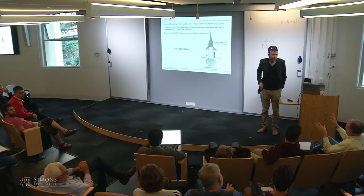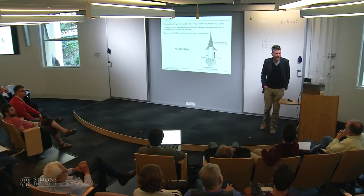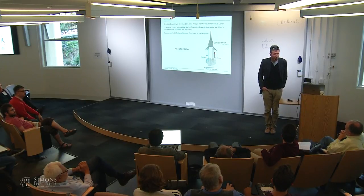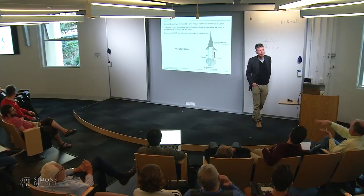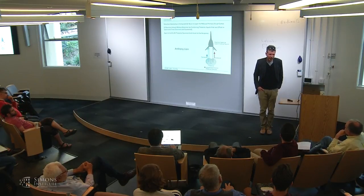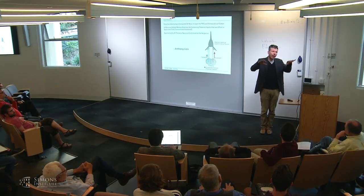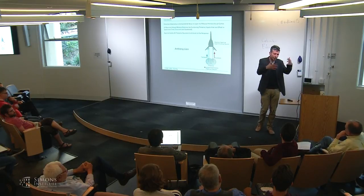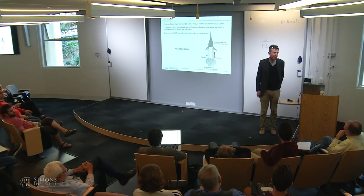Audience question: Do these sustained and transient thalamic cells correspond to Parvo and Magno cell types? I don't know if in the mouse these correspond to Magno and Parvo. There is clearly a wide spectrum of response dynamics well-characterized in the mouse thalamus—even by a recent study by Piscopo et al.—with transient and sustained cells, though whether they are bimodally distributed or form a continuum is a matter of debate.